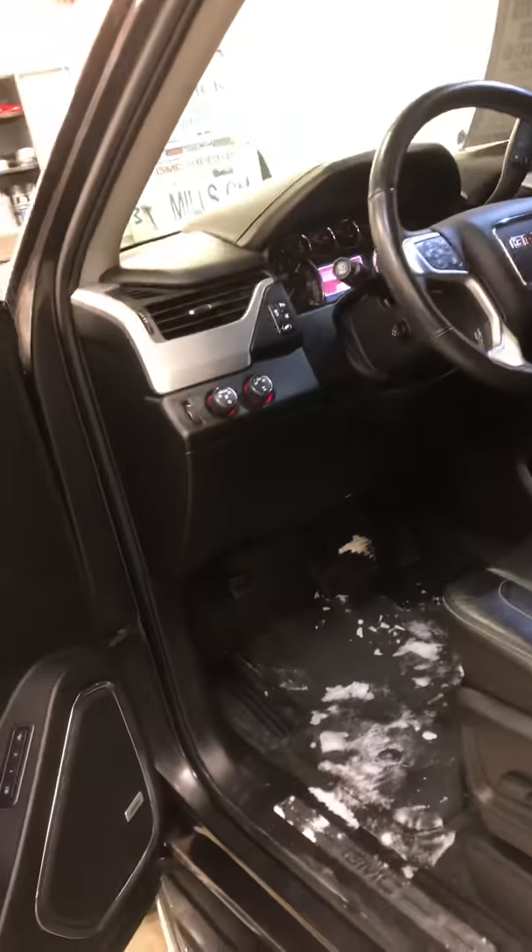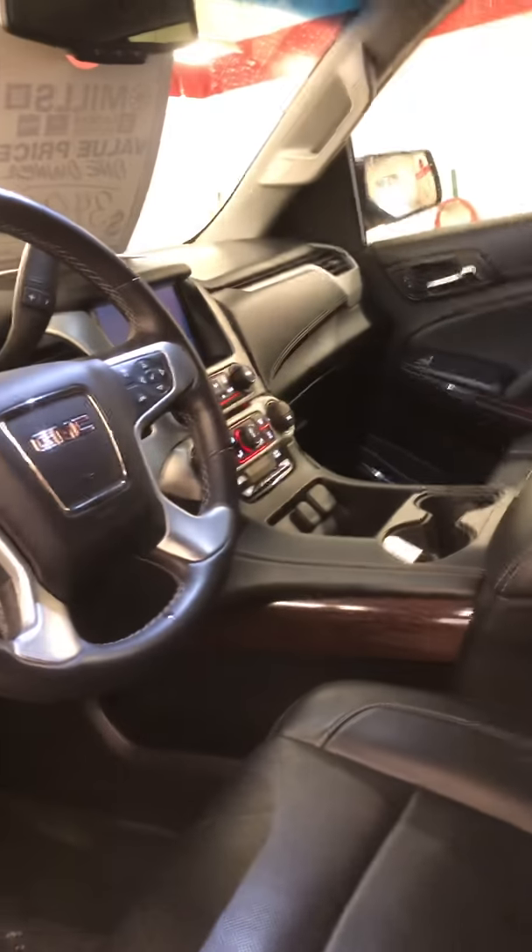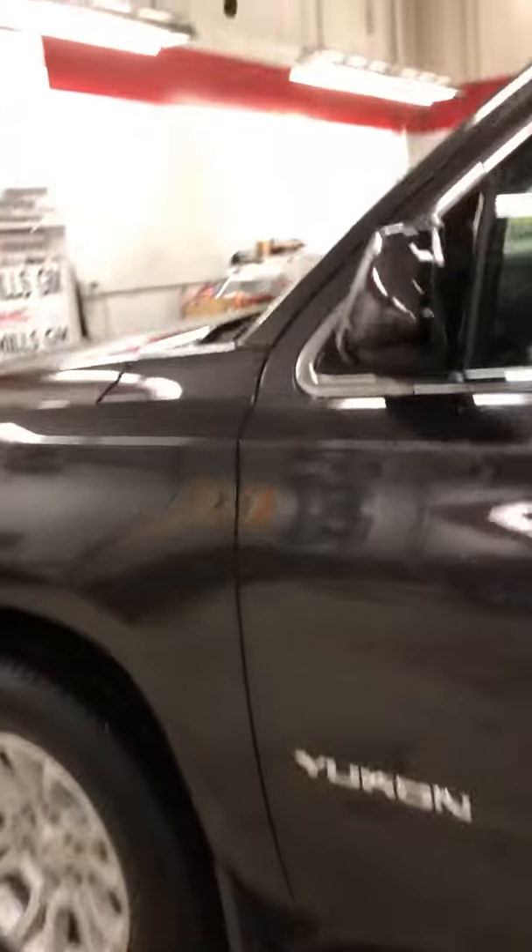As you can see, you've got mud flaps also built in here. This is a clean, clean unit. 5.3 V8, four-wheel drive, lane departure warning as well — this truck is loaded up. So if you want to take a look at this truck, this is a very, very clean ride. I can tell you that for sure.